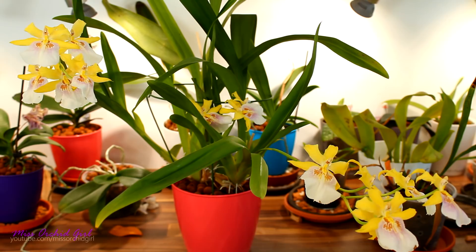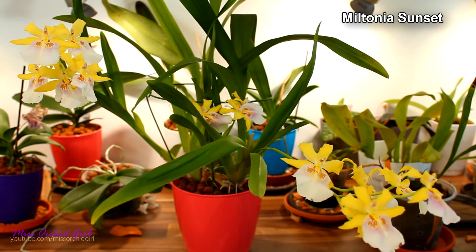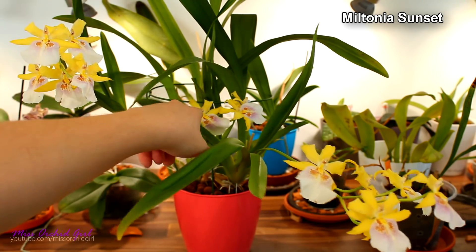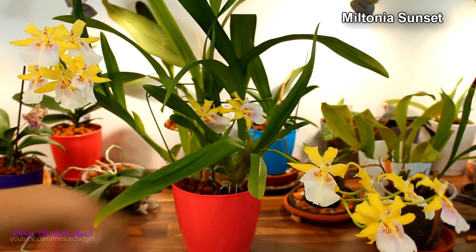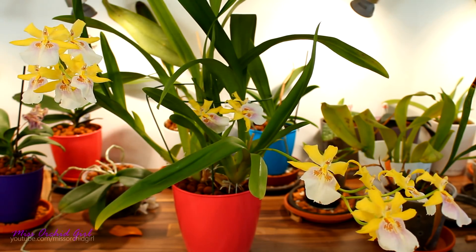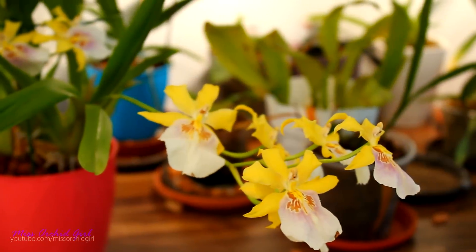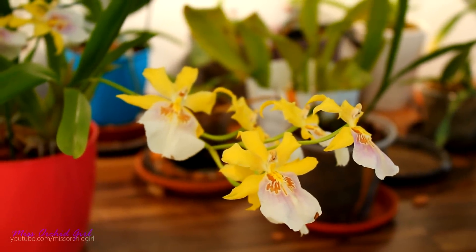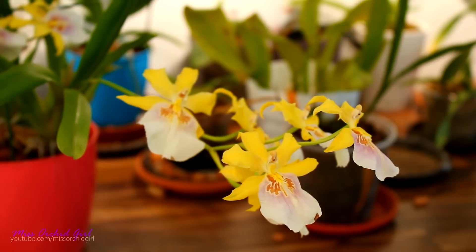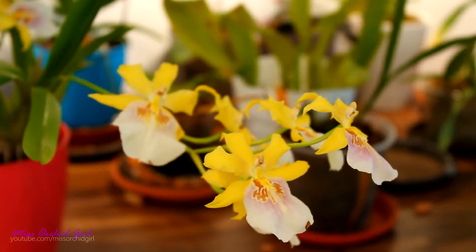Next up, one of this month's absolute Queens — this is the beautiful Miltonia Sunset with three flower spikes, well, two and a half. That smaller one comes from a tinier growth; I'm surprised it bloomed actually. But the main two spikes are looking absolutely wonderful. Excuse the mess in the background — I'm currently redoing my shelves. But look at her, she looks absolutely wonderful.